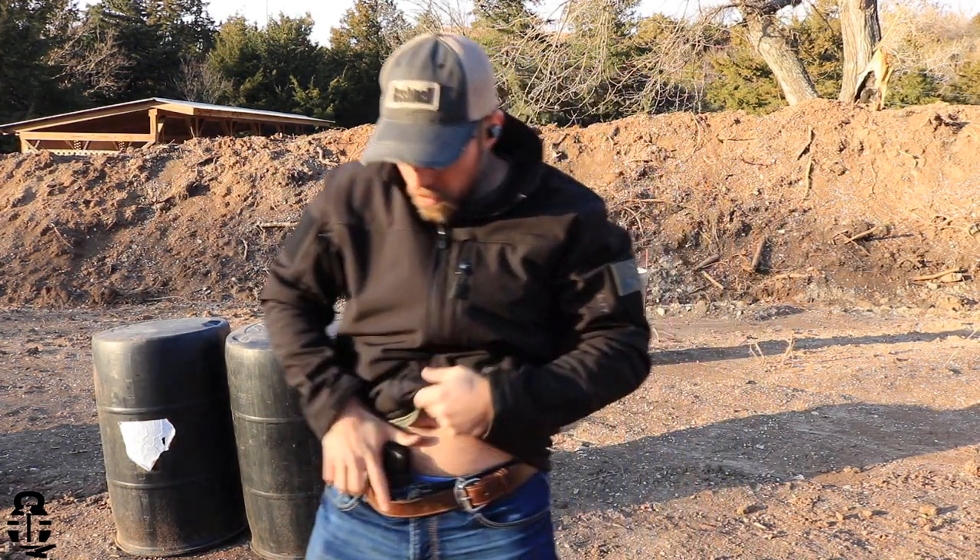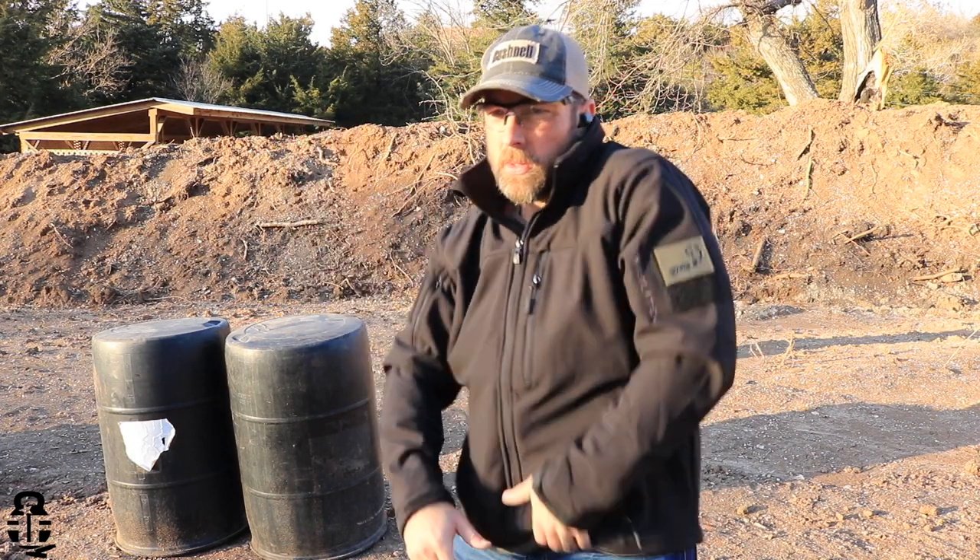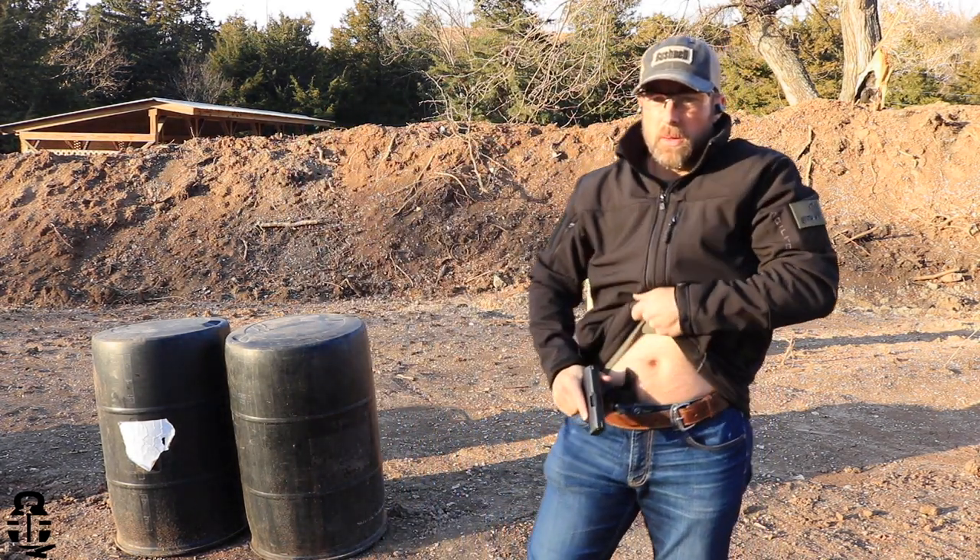This has got about 800 to 900 rounds through it, and I've had no problems whatsoever. It's been one of the more accurate pistols that I've had, especially with how small it is. As you can see in my hand, this is a pretty small pistol, but for some reason it's been really, really accurate, allowing me to hit an 18-inch gong at about 50 to 60 yards pretty consistently — far more consistent than with some other, more expensive pistols.